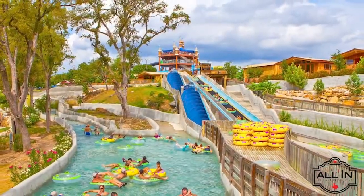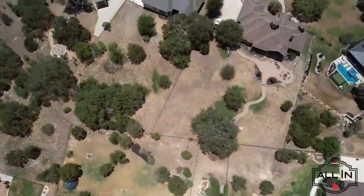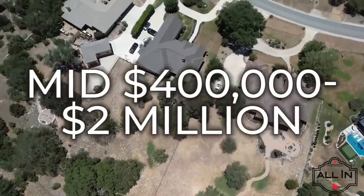Top hot spots in the area include Schlitterbahn Water Park and Resort, and Natural Bridge Caverns and Wildlife Ranch. Home prices in Vintage Oaks range from the mid $400,000s to under $2 million.